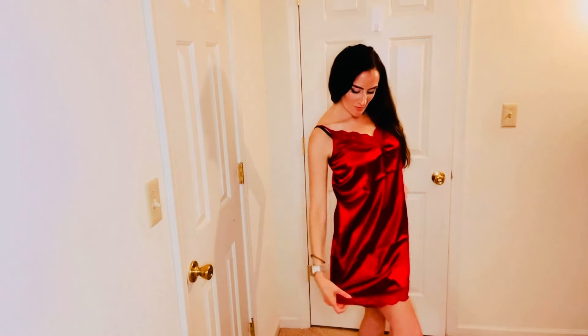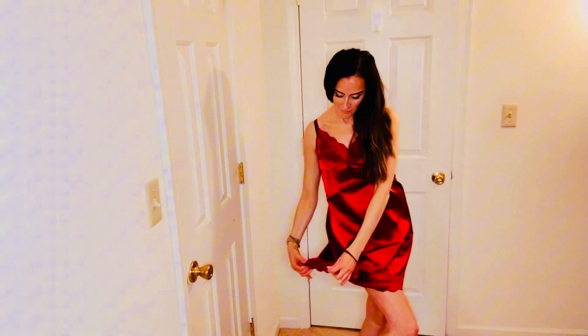You are looking at a size small red spaghetti strap nightgown. This one has lace in the v-neck, very pretty, form-fitting, free-flowing, and it also has some lace on the bottom as well. I think it's a very beautiful combination with the lace on the v-neck and also on the bottom. Love the color.